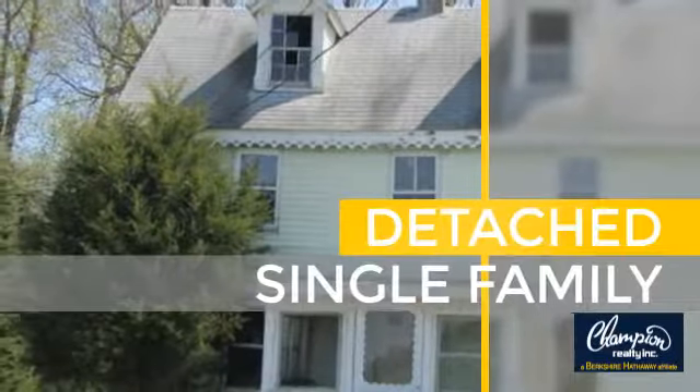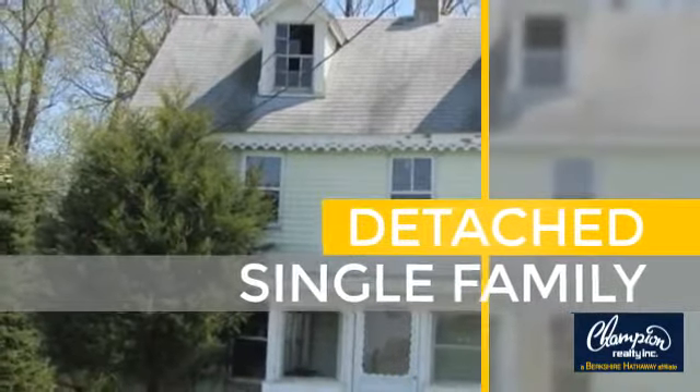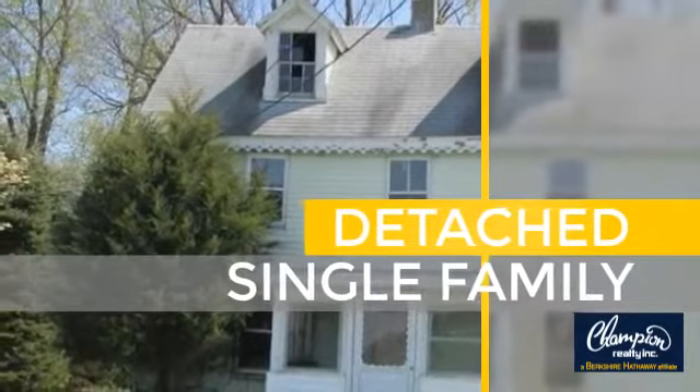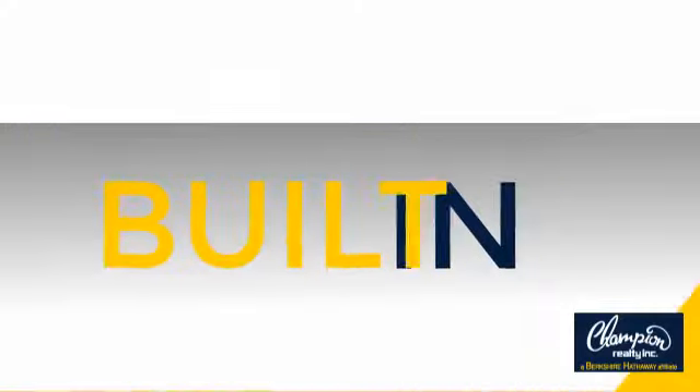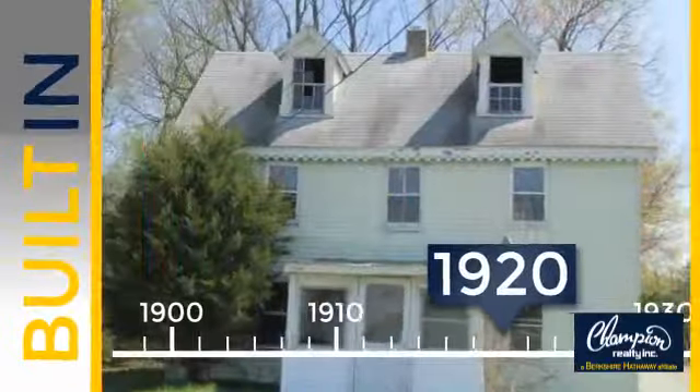This home is a great choice for those looking for comfort, convenience, and the privacy of their own home. Currently listed at $35,000, this property was built in the early 20s.